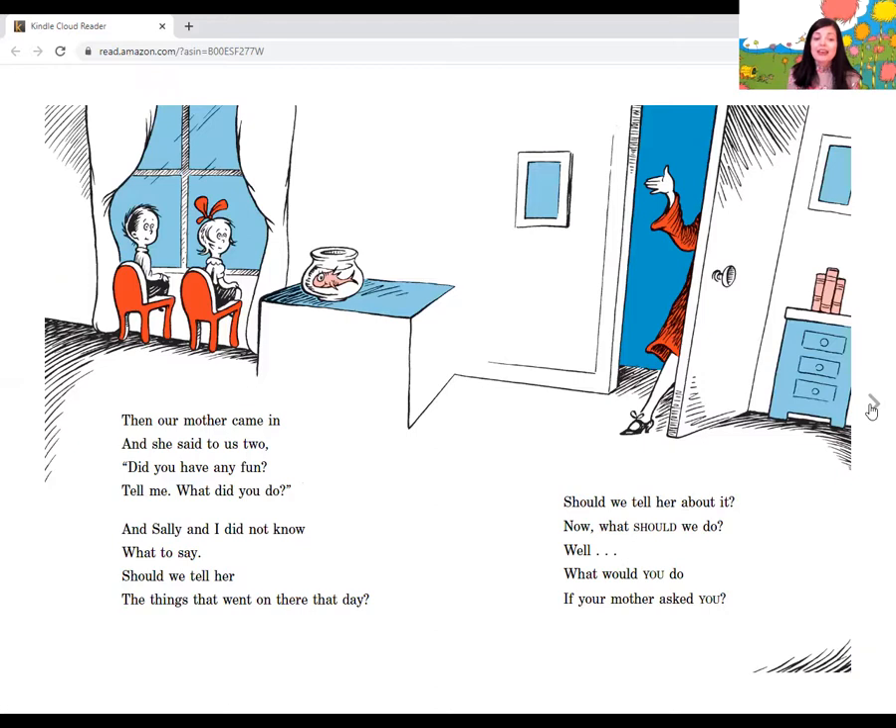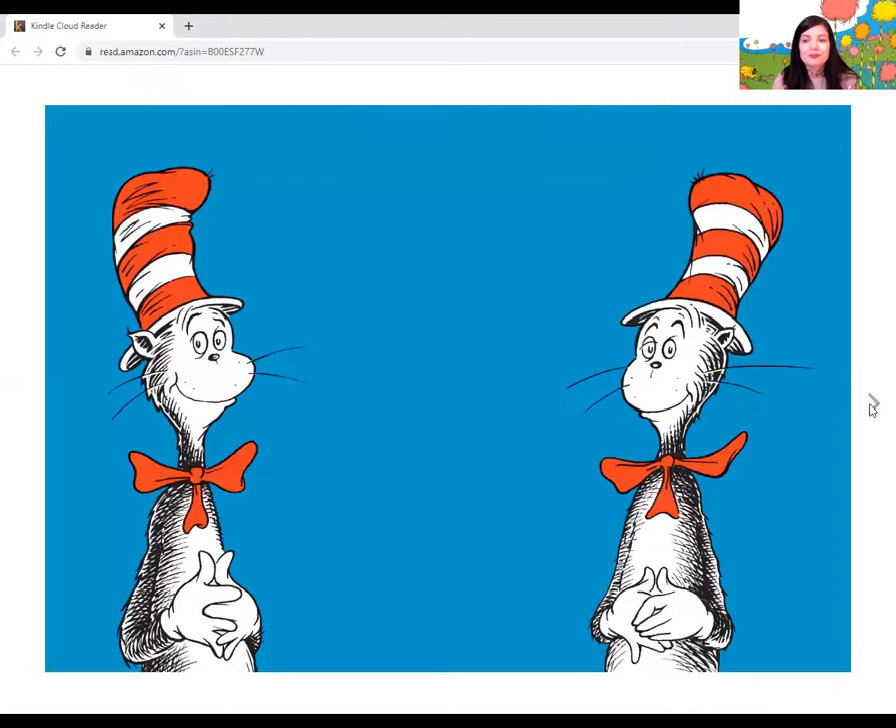Then our mother came in, and she said to us, did you have any fun? Tell me, what did you do? And Sally and I didn't know what to say. Should we tell her the things that went on there that day? Should we tell her about it? Now, what should we do? Well, what would you do if your mother asked you? The end. What would you do? I think they should tell, don't you? They should tell their mother. The Bible says to honor your mother and your father. So I definitely think they should tell. But what a day they had — that rainy day turned out to be fun.